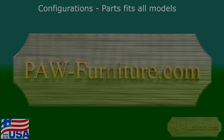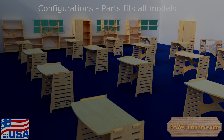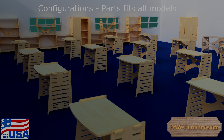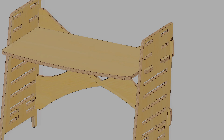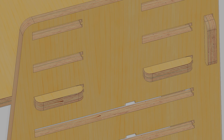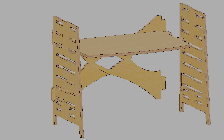Using a PAW locking system, it locks together but can easily release when needed and adjust to different heights and configurations depending on the age of the person or their height.